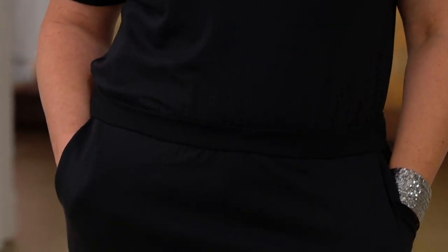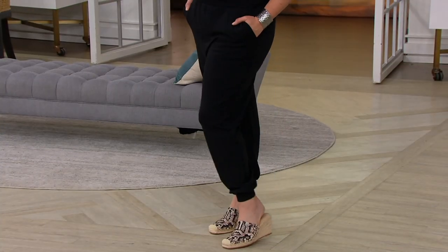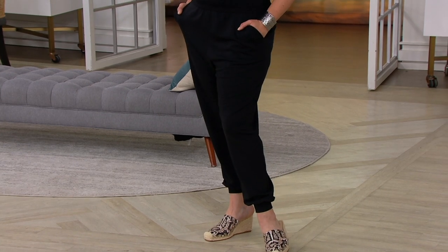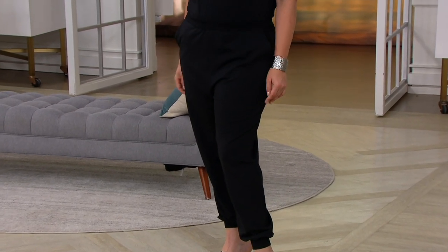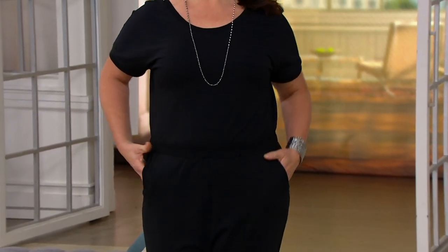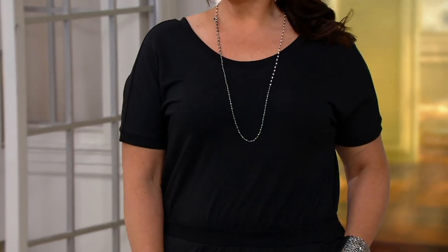I love this jumpsuit because you've got sleeve coverage, which is wonderful. You have forgiveness around the midsection and then you've got this jogger pant that you can have some play with at the bottom. Do you want to keep it long, zhuzh it up, wear it with your tennies, or dress it up like Adrian has with some jewelry and wedges? The price is going up and you do have a regular or petite and an inseam choice.